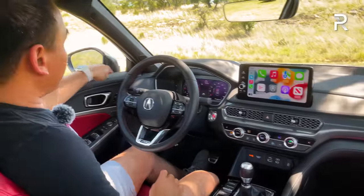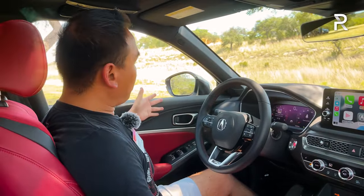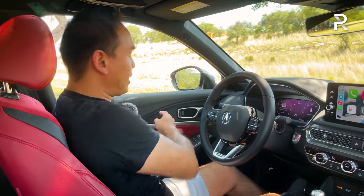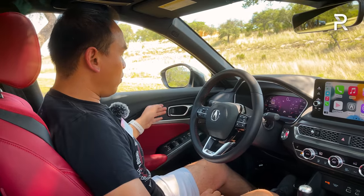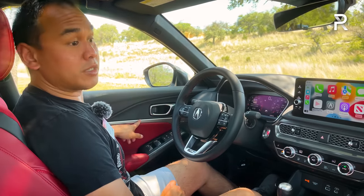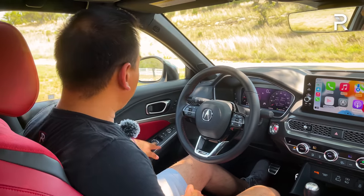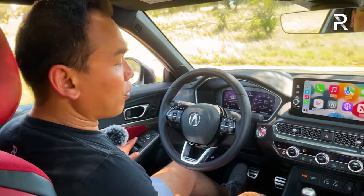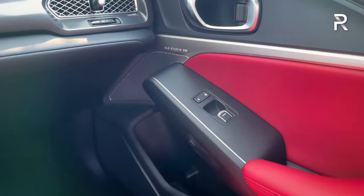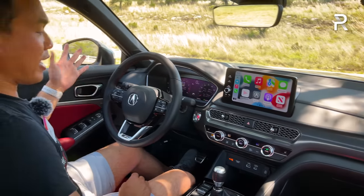The door panel has soft-touch injection-molded plastic with nice grained texture, though some cheaper bits appear near the door handle. The 16-speaker ELS sound system is a huge upgrade versus the 12-speaker Bose in the Civic, with metal speaker covers in the doors. Window controls offer one-touch up and down for both front windows but not the rear. The lower door panel is hard-touch plastic.